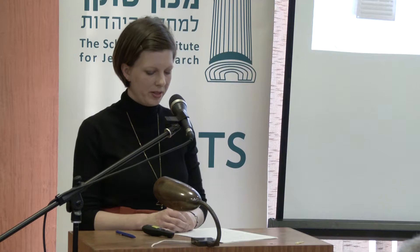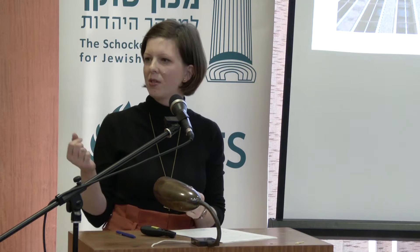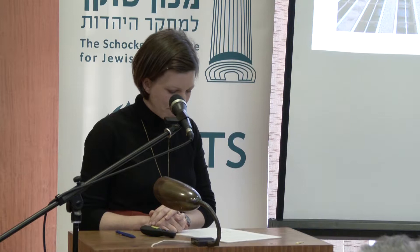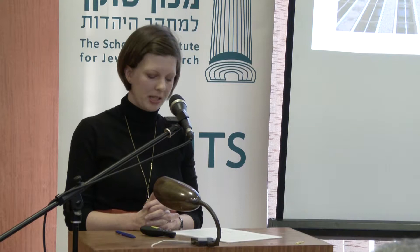Schocken had all technical equipment and most of the building material imported from Germany. This made the building process very complicated and very long. There were a number of reasons why Schocken had the material imported. First, by importing material from Germany, Schocken could save at least parts of his financial assets, which were frozen by the Nazis and could not be transferred abroad.